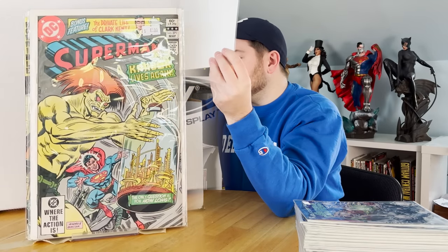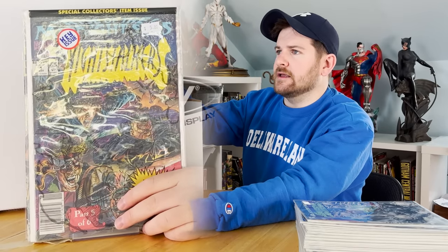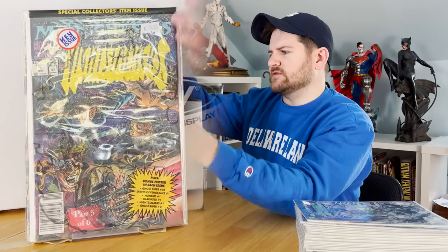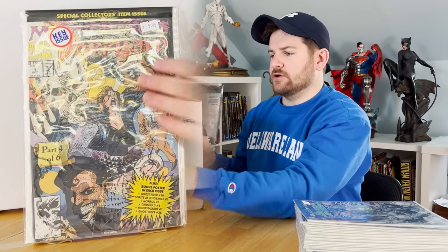A nice newsstand copy of Night Stalkers number one. That is a tie-in to the Midnight Suns storyline, parts one through six. I've also got Darkhold number one — you're gonna see that again in just a minute. So that's pretty cool.